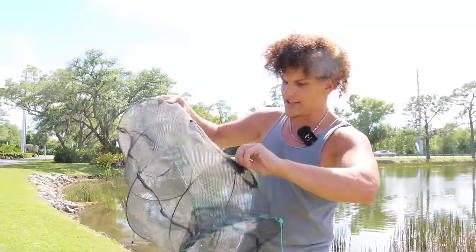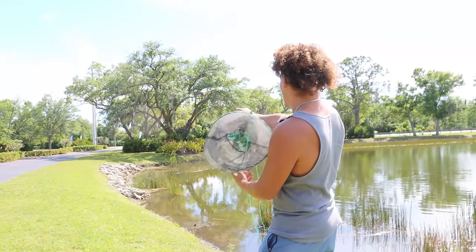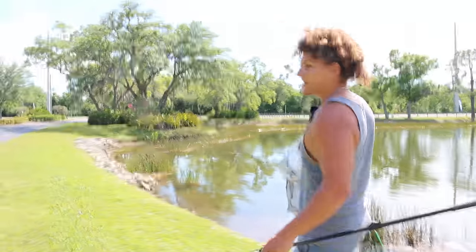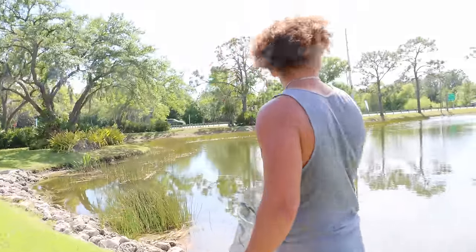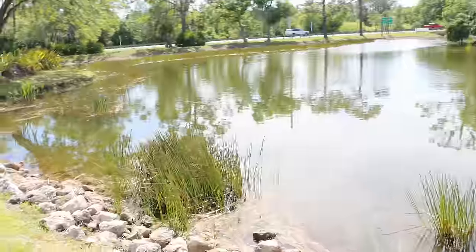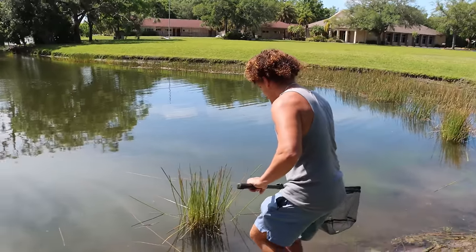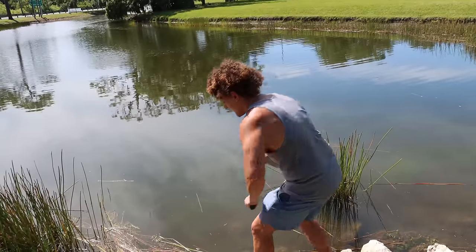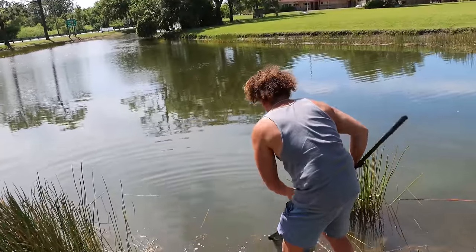We'll check the trap near the end once we're done fishing. I want to put it in that back corner. When I was walking around I scoped the spot a little and noticed along this rock line there's a ton of little fish down there. I also see a little baby bass. Something just swam away. I've got my little booties on - let me see if I can sneak up on anything. The water is pretty deep but I can see fish down here.